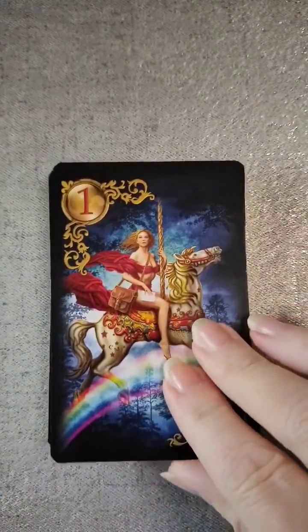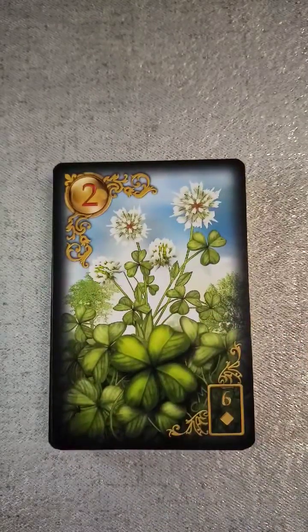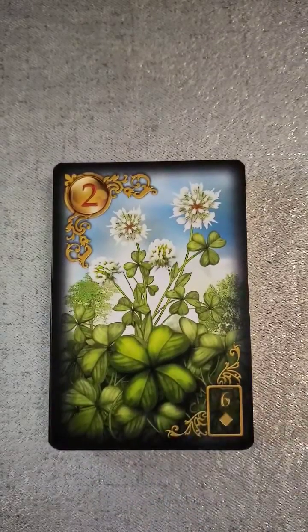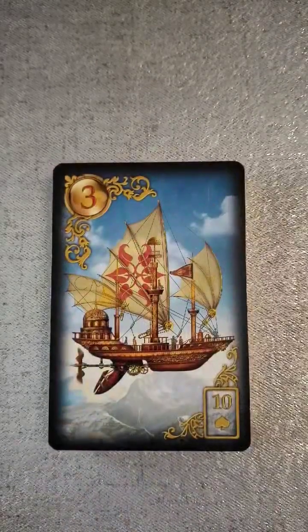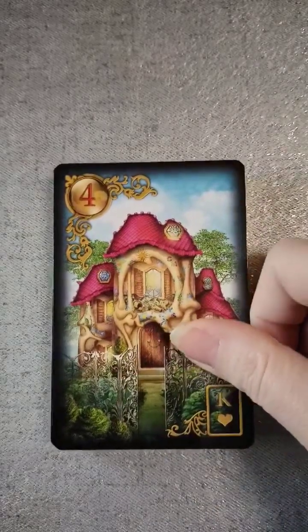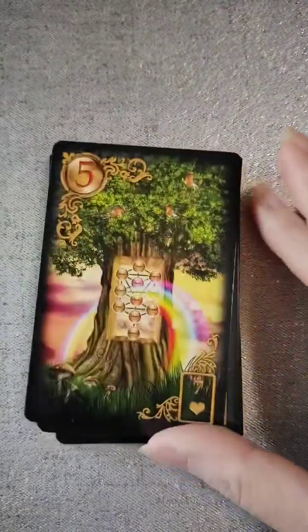So number one, there's the rider — I won't probably be able to name off all of the extended, so I'll have to go to the book. Then we have the beautiful clover. This one doesn't have the titles on them — this is my first one without the titles. Then the ship, and then home or house, which is very colorful.